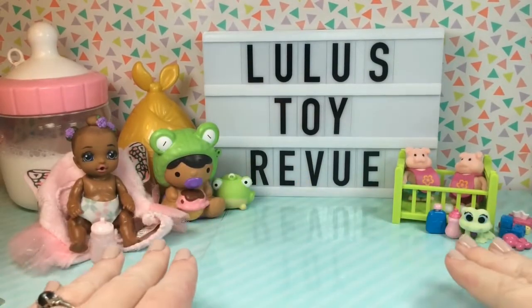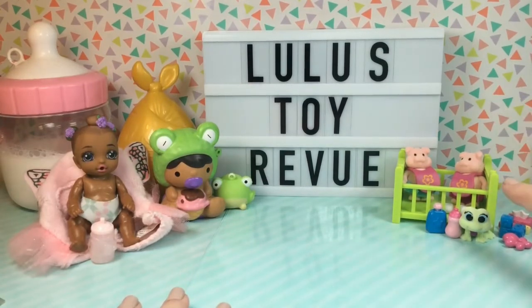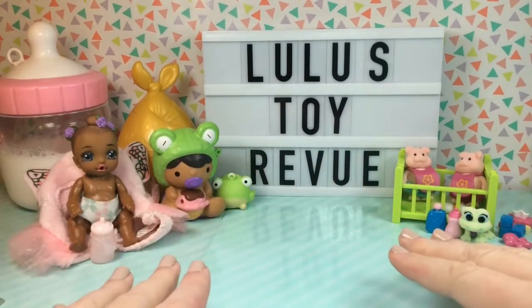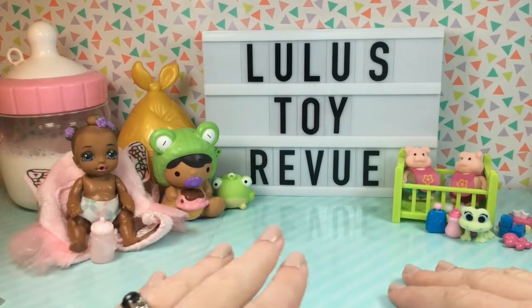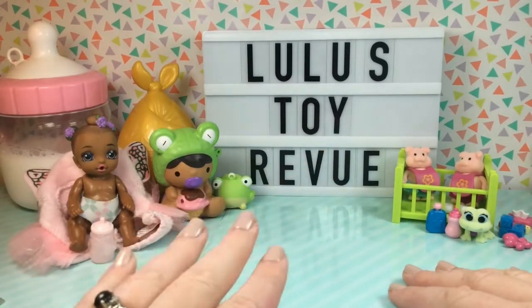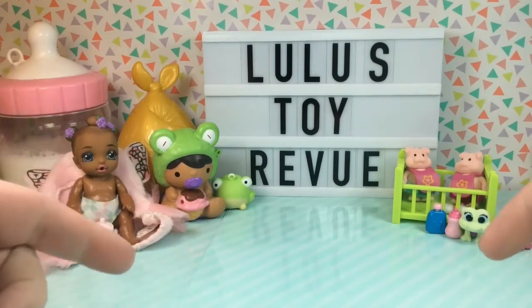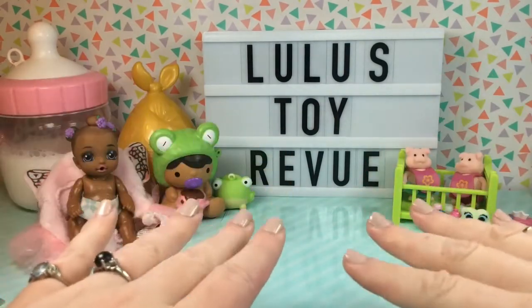So guys, here are the cute little babies we opened today. I love these little twin piggies — I had my eye on those and I am so happy we got them. I love the little Tots baby, but I think they were a little bit overpriced. The Smushy Mushy baby — Smushy Mushy cannot fail; they're always amazing and super adorable. But I think my favorite has to be Sienna. She is just so so pretty and it was so interactive opening her up. I think they're making Baby Born animals too, so I'm definitely going to keep my eye out for those. Which of these toys was your favorite? Let me know in the comments down below. Thank you so so much for watching — please subscribe if you feel inclined, and have a great day! Bye!